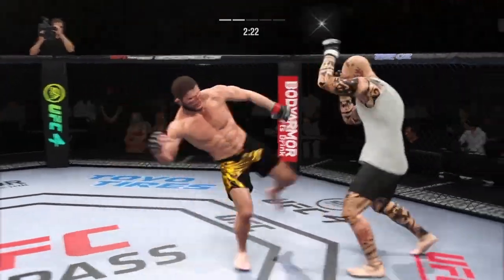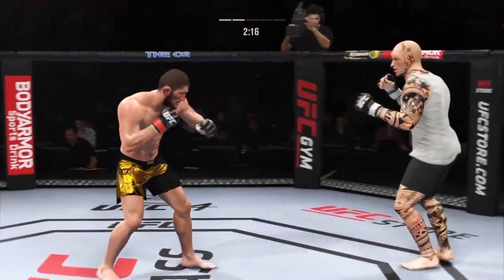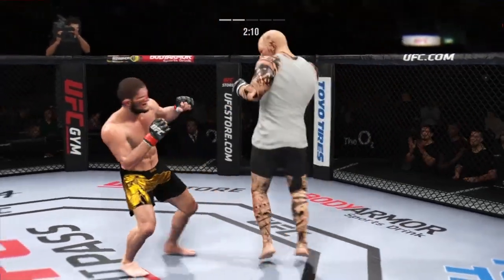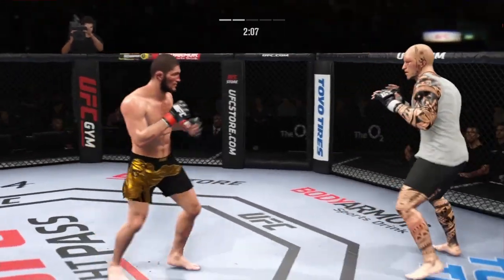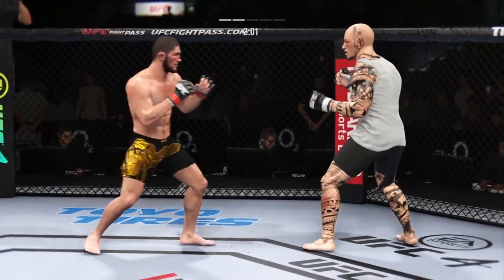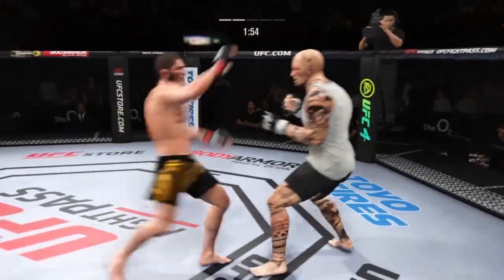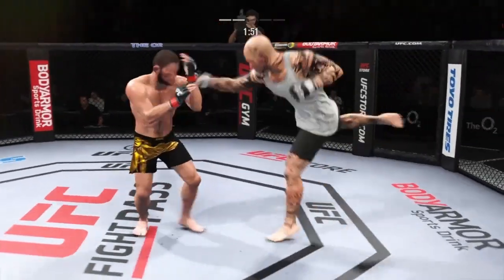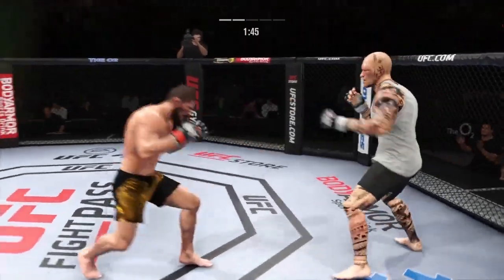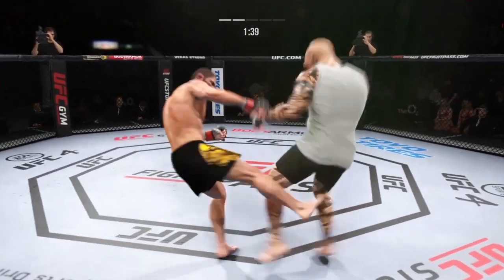A much different approach from him here in round two — took him a while to find the range and get into his striking rhythm. He has found it here, and as a result has really picked up the pace in round two. Big call from the punch lands. Now we get back to range. Nurmagomedov's elbow attempt blocked by the defense.